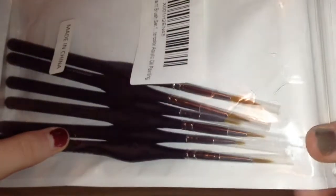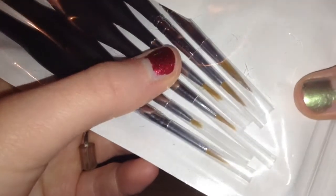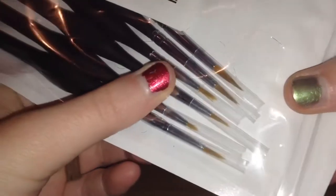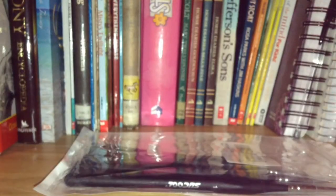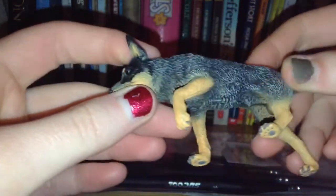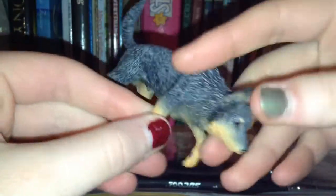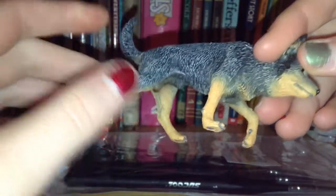I got some detailing paint brushes which I will be using soon — I can't wait to use them. I also got this — it is an Australian cattle dog figurine but I'm gonna paint it as my dog; he's a red heeler mix.